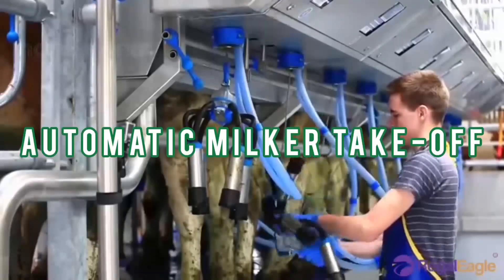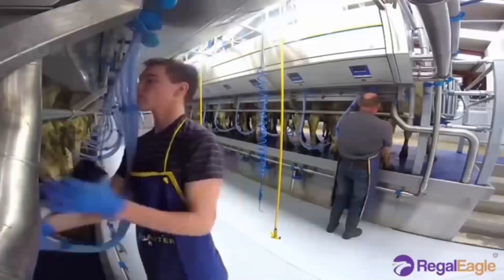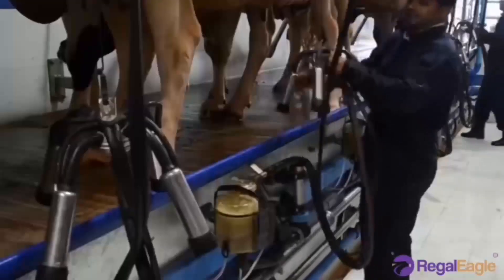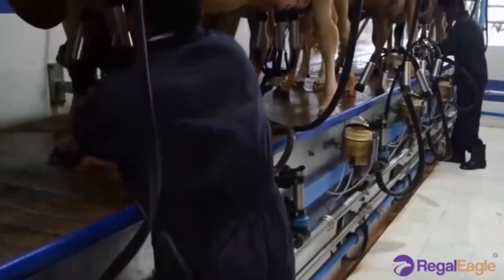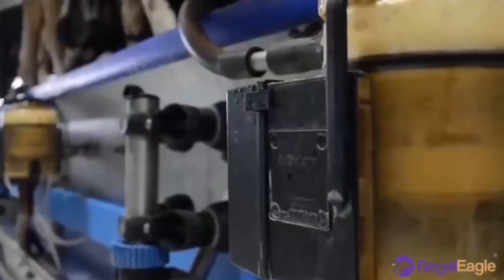To get the milk from the cow, a farm worker puts a milker on each of the cow's four teats. The milker attaches like magnets to the teat, as a result of suction from a vacuum pump that simulates how a hand would squeeze the teat, or how a baby cow would suckle.